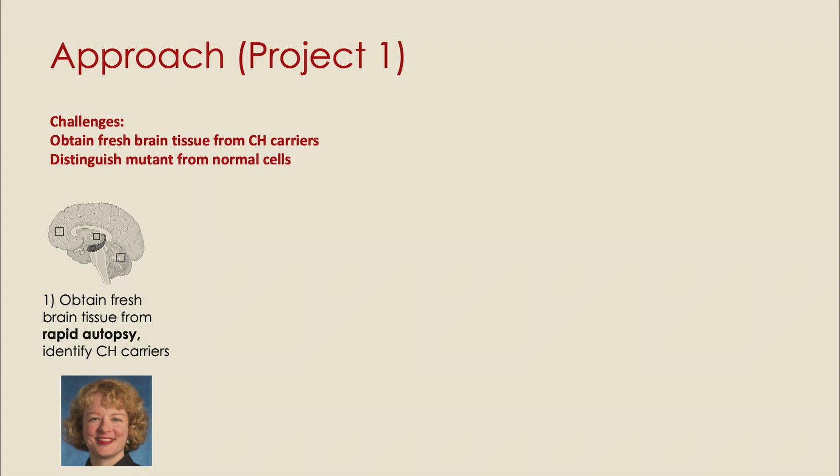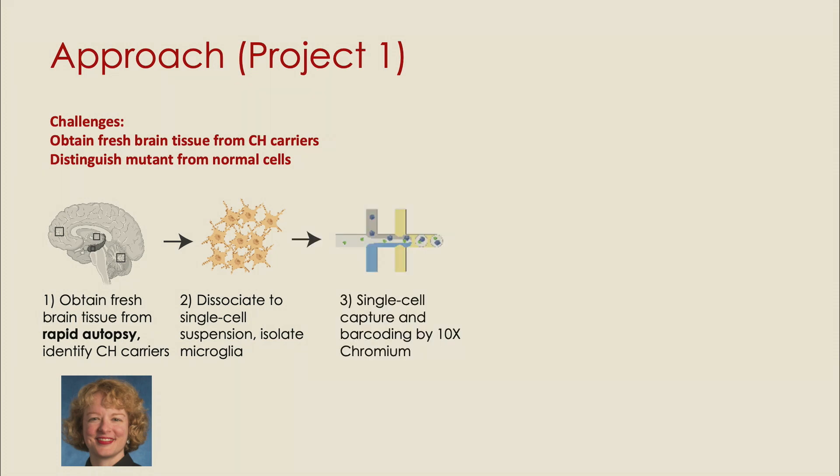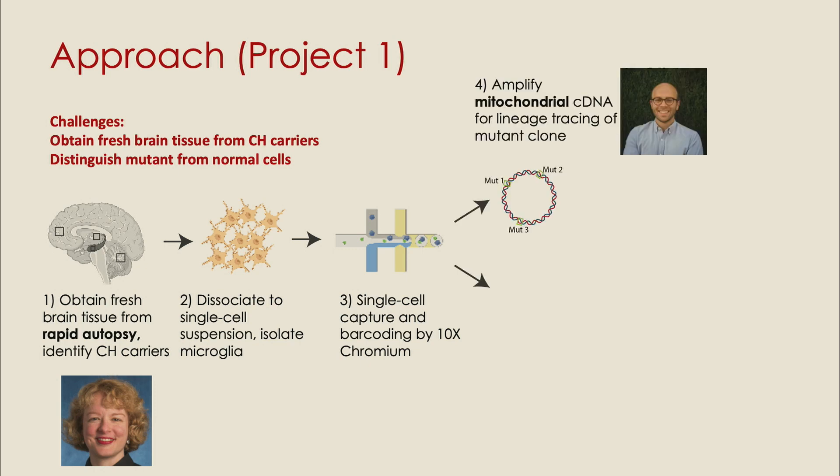She consents people and families of donors to donate their tissues, and we can obtain them quickly, identify the clonal hematopoiesis carriers, dissociate the brains into single-cell suspensions, and isolate microglia. We would then like to perform single-cell phenotyping, ideally on a fluidics-based platform like 10X.